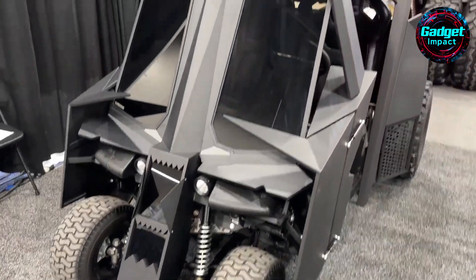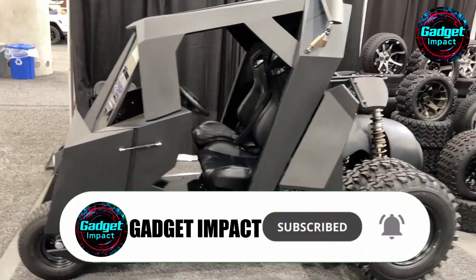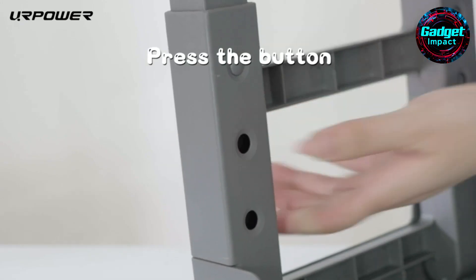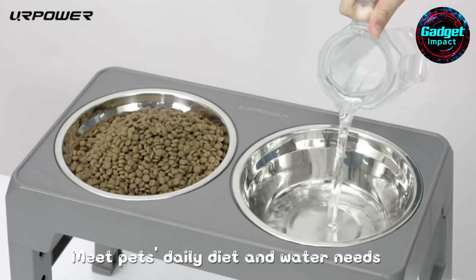If you enjoyed this deep dive into Batman-themed vehicles, don't forget to like, subscribe, and comment below with your thoughts or any cool Tumbler creations you've come across. Stay tuned for our next video, where we'll explore an extraordinary device that adjusts to your dog's height from puppy to senior, while keeping your beloved pet full and brimming with joy. You won't want to miss it.